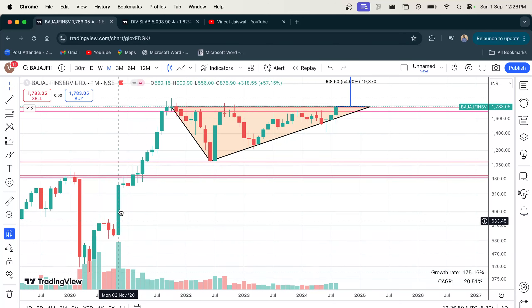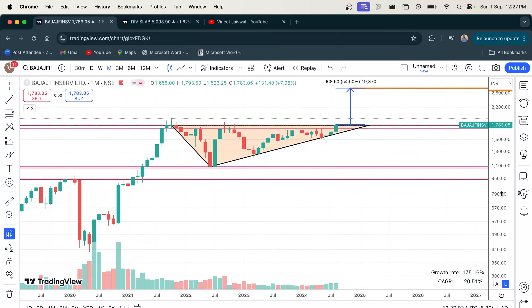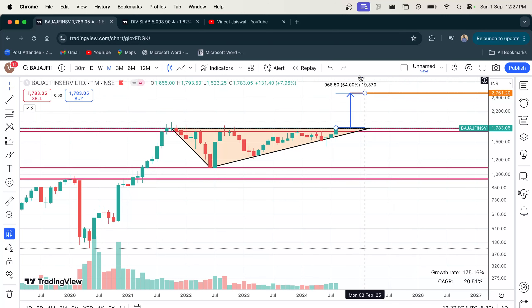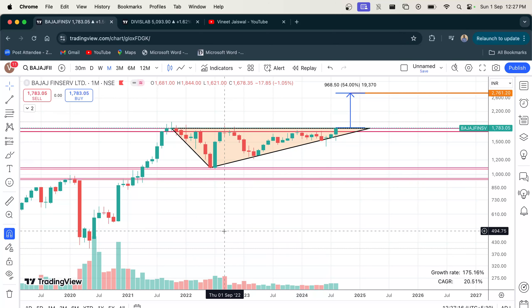The overall monthly chart seems to suggest that Bajaj Finserv is preparing for its next big move. The first possible target if it moves up would be around 2760, which is nearly 54% above the current price of around 1783. However, please note that nothing is guaranteed and this should not be taken as a recommendation to buy, sell, or deal.